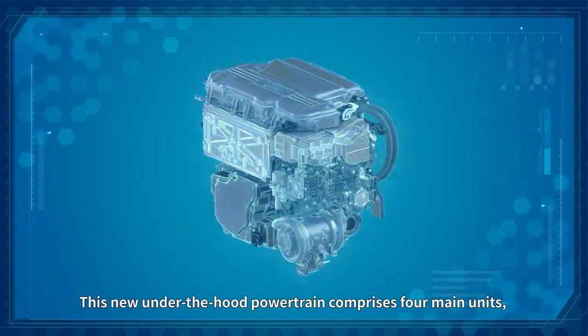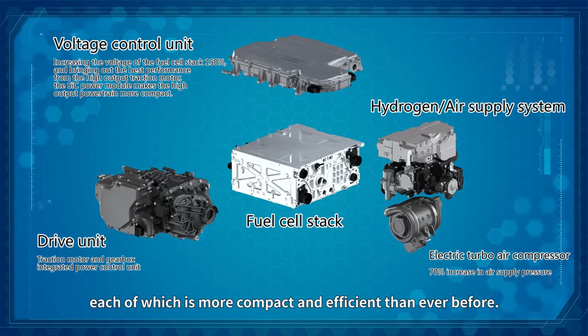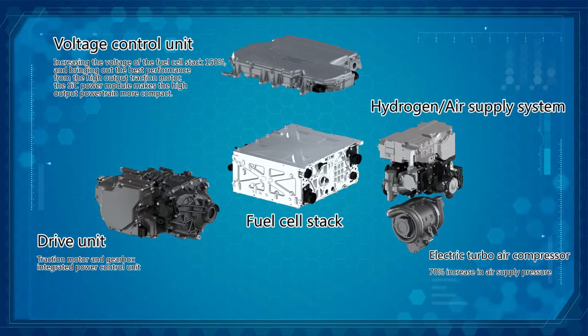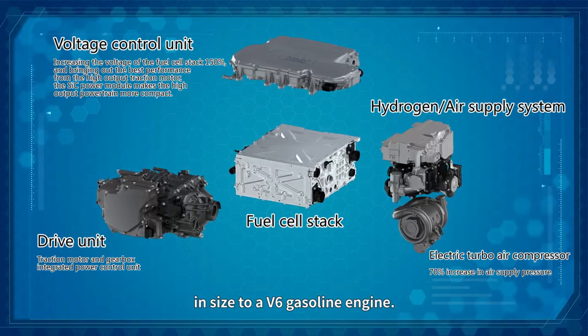This new, under-the-hood powertrain comprises four main units, each of which is more compact and efficient than ever before. In fact, the system is now comparable in size to a V-6 gasoline engine.